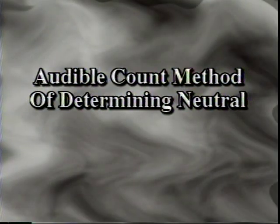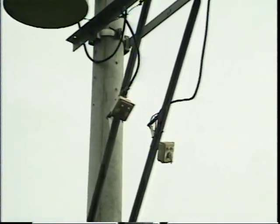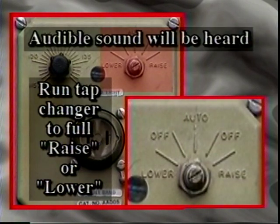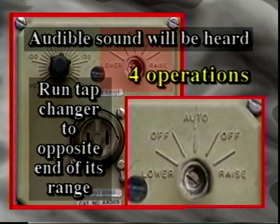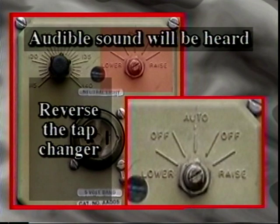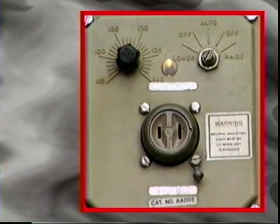An alternative method of determining neutral is available. When regulators have no position indicating device present, use the following procedure to bring the regulator to the verified neutral position. Using the control switch, run the tap-changer to the raise end of its range. A relay operation will be heard with each operation of the tap-changer. Then run the tap-changer to the opposite end of its range, counting the operations. Exactly four operations should be heard. Reverse the tap-changer and count exactly two operations. The neutral lamp should illuminate, and the regulator is now verified in the neutral position.